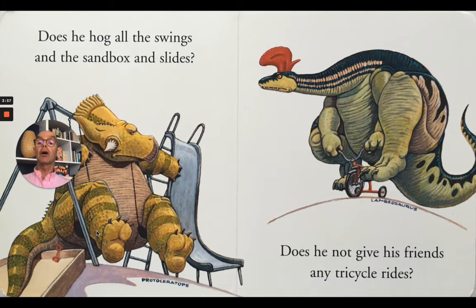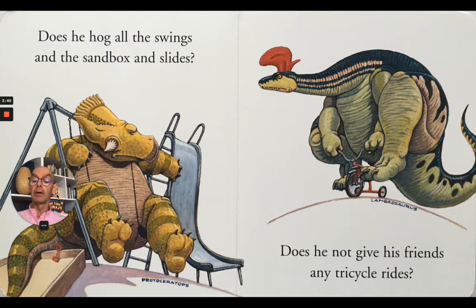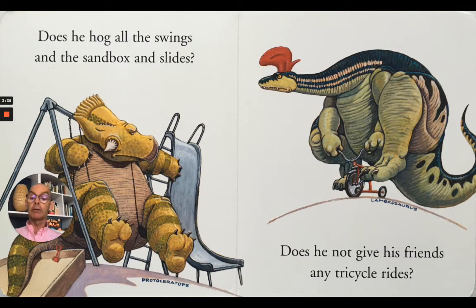Does he hog all the swings and the sandbox and slides? There's Protoceratops. Does he not give his friends any tricycle rides? There's Lambeosaurus — he looks too big for that tricycle, don't you think? Let's have a look. What's our next dinosaur?